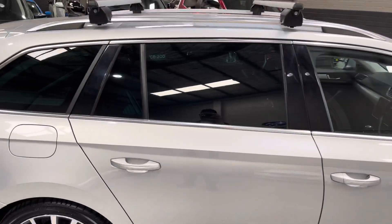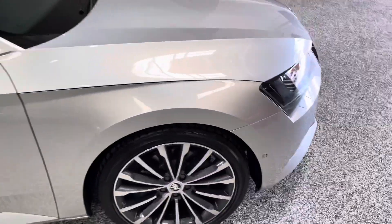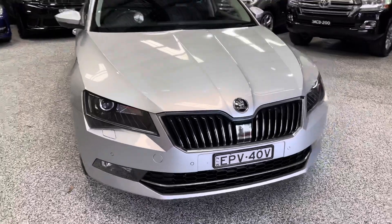As you can see, it's got the factory privacy glass to keep the heat off during summer. Otherwise the roof, bonnet, and front bar are in really, really nice condition.